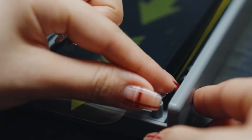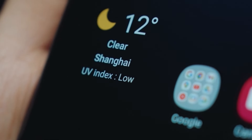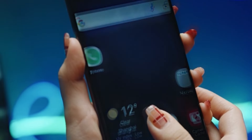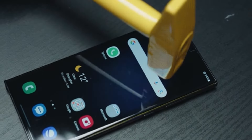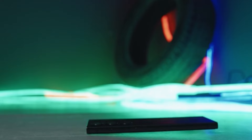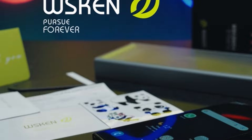Enjoy the convenience of fingerprint and face ID unlock support. The product comes with a 200-day warranty, demonstrating the manufacturer's confidence in its durability. Ensure compatibility by using this protector specifically designed for Samsung Galaxy S24, and explore other options at the WESKIN store for different models.